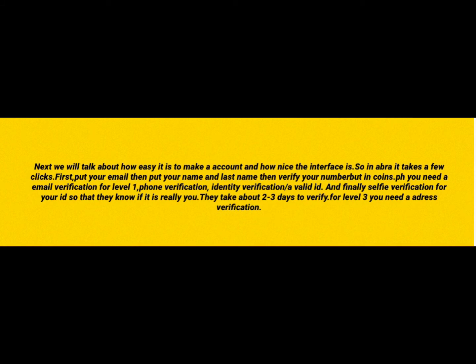Now we'll talk about how easy or hard it is to make an account. In ABRA, it takes a few clicks: put your email, then your first and last name, then verify your phone number. In COINSTOP PH, you need email verification for level 1. Phone verification and ID or identity verification to reach level 2, plus a selfie verification so they confirm it's really you. For level 3, you need address verification.